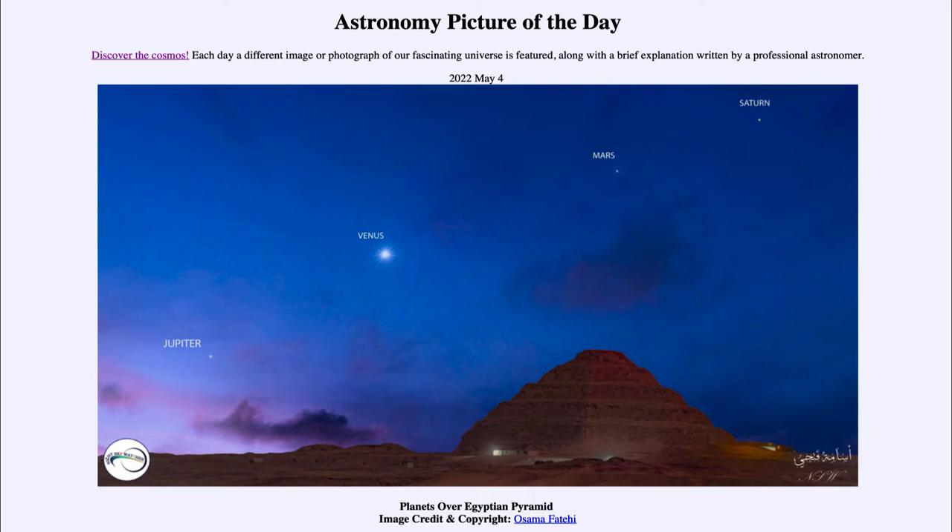It is titled 'Planets over Egyptian Pyramid.' In the foreground, we see one of the oldest pyramids known, dating back to the 27th century BC — extremely old, and you can certainly see how worn it has become over the centuries. Up above it in the sky, we see a line of four planets that are visible in the morning sky right now.